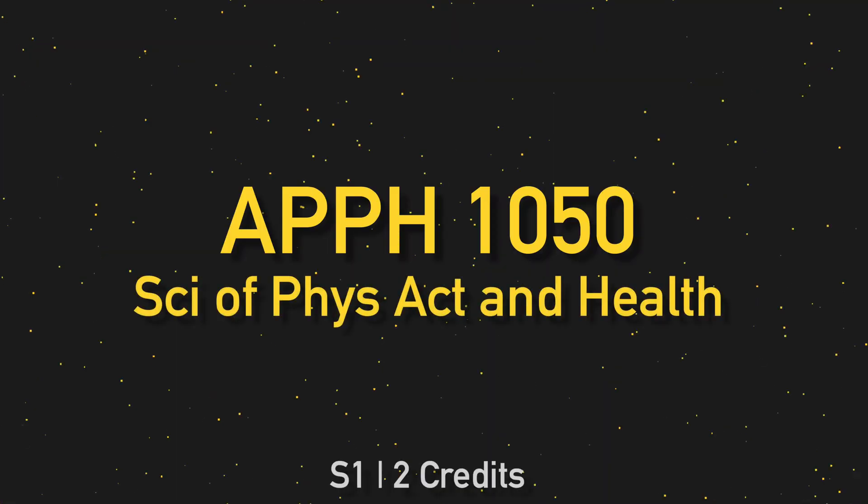All Georgia Tech students are required to take a health class before they graduate, and you have the choice of taking either APPH 1040 or APPH 1050. The main difference is that APPH 1050 has an exercise component. Of the two days per week that you're having class, one day is a lecture where you're learning about something like exercise, nutrition, or sleep, and the other day is the exercise component where you're physically lifting weights, running, swimming, doing yoga, or anything else like that. There are several different sections that focus on different activities.